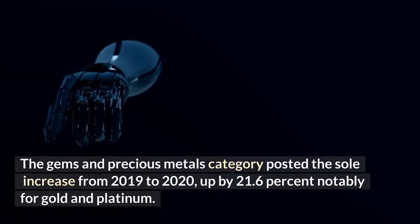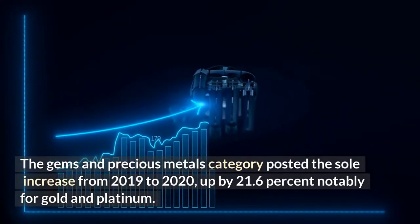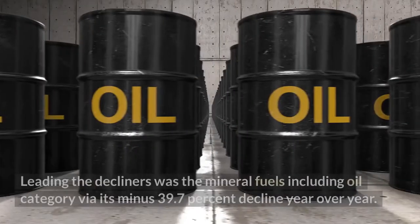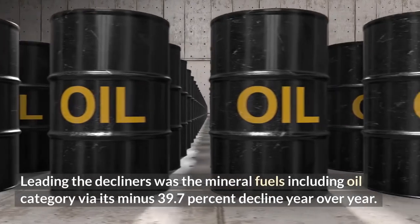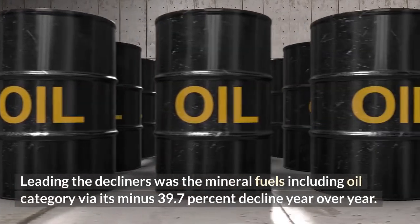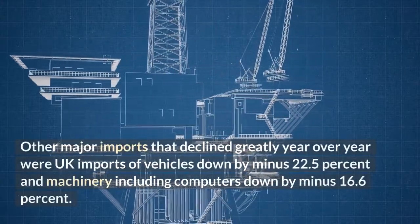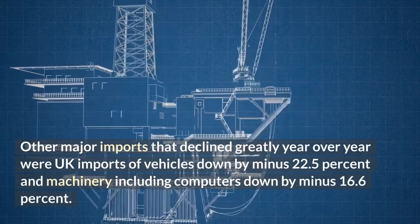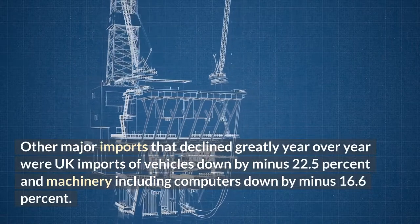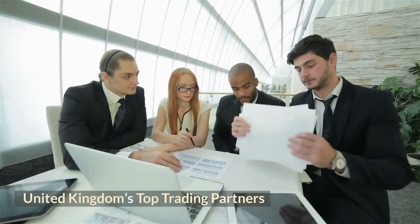The gems and precious metals category posted the sole increase from 2019 to 2020, up by 21.6%, notably for gold and platinum. Leading the decliners was the mineral fuels including oil category, via its minus 39.7% decline year-over-year. Other major imports that declined greatly were vehicles, down by minus 22.5%, and machinery including computers, down by minus 16.6%.